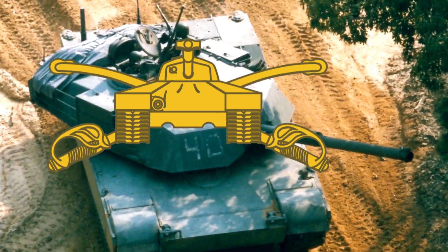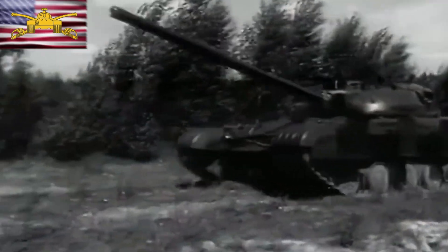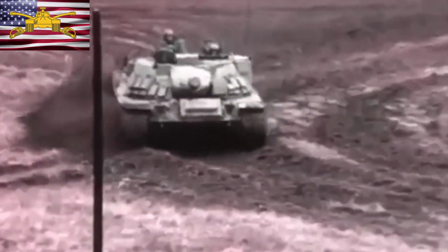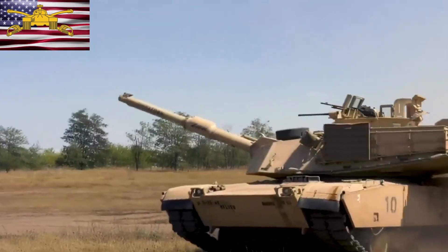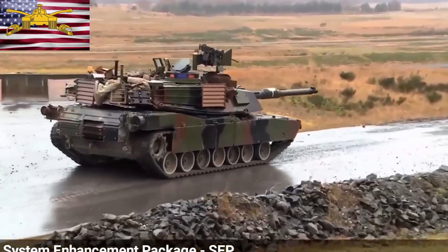From the dawn of armoured warfare to the cutting edge designs of today, American tanks have evolved through nearly a century of innovation. Join us as we explore 13 iconic US tanks that shaped battlefield history. Support this video by leaving a like and don't forget to subscribe — let's get started.